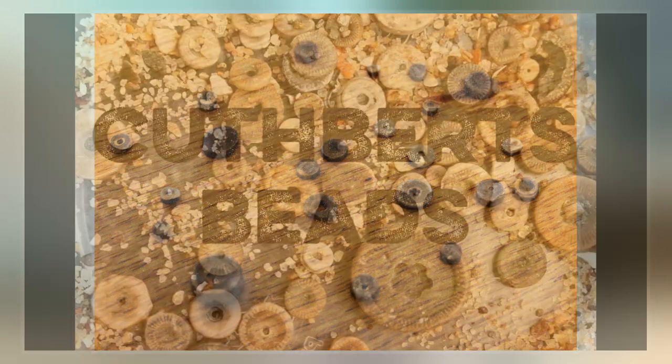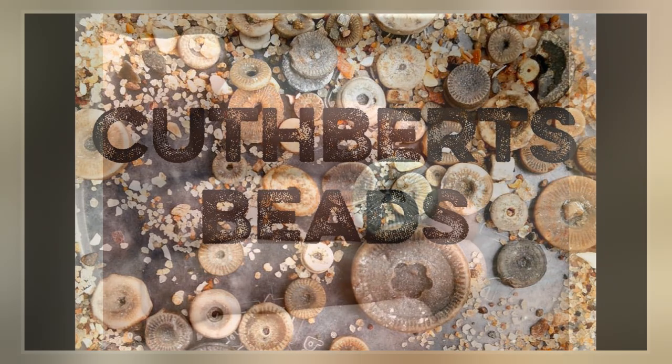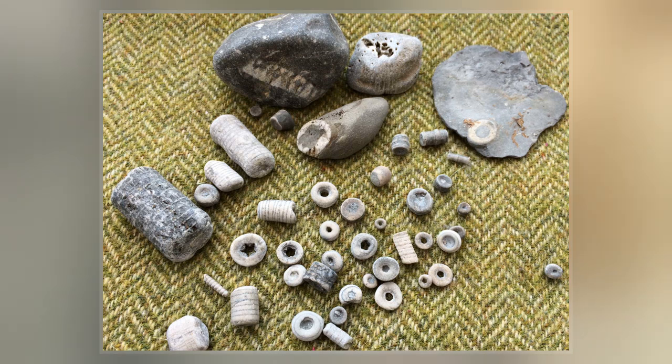In other parts of England, circular crinoid columnals were known as fairy money. Pentagonal crinoid columnals were known as star stones, and molds of the stem's left impressions were known as screw stones. In Germany, the columnals were known as bonifaceous fenage, and in America they are known as Indian beads.